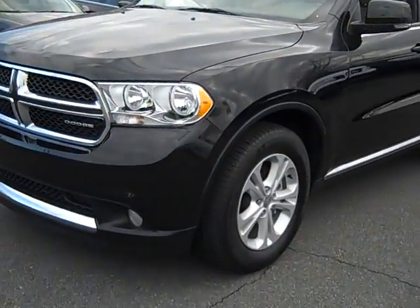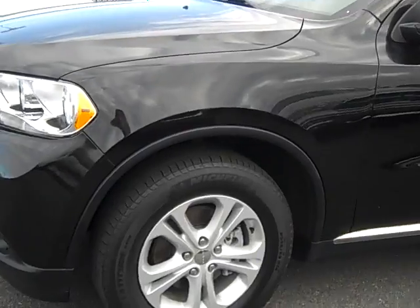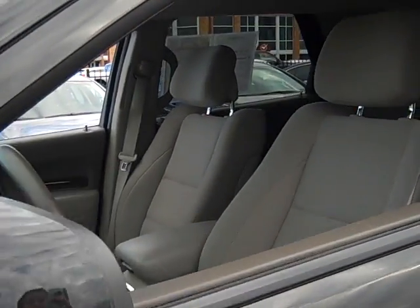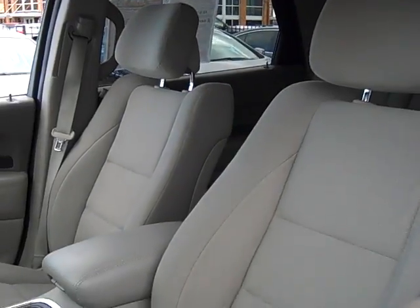The tires on this Durango are in seriously great shape. The three rows of seats in this one owner car are in pristine condition and seats seven passengers comfortably.